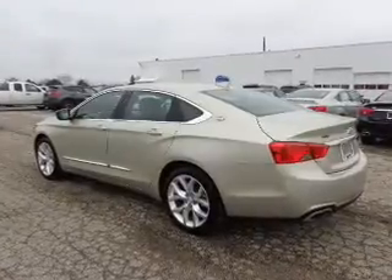leather seats, heated seats, blind spot sensors, Bluetooth connectivity, and a satellite radio,